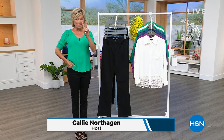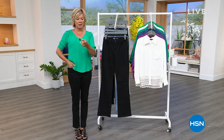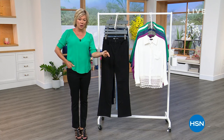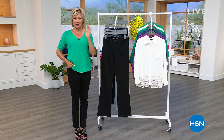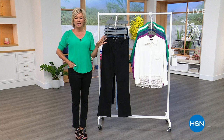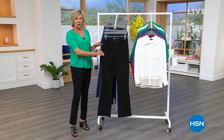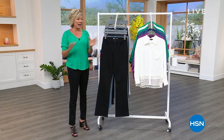I'm Callie Northagen. We have two hours of DG2 fashions, and as you heard with the virtual stretch story, we've got not only the skinny that you saw with Nicole, but the boot cut coming up in the show. The virtual stretch has been out of stock for about eight months, so it's really cool that it's here.